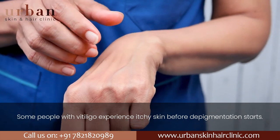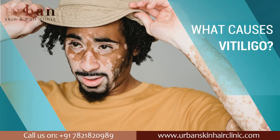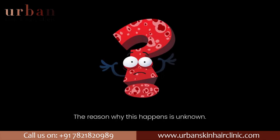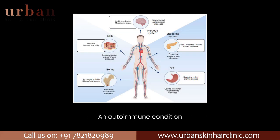Some people with vitiligo experience itchy skin before depigmentation starts. What causes vitiligo? A lack of pigment, melanin, in your skin causes vitiligo. The reason why this happens is unknown, but research suggests vitiligo could be the result of an autoimmune condition.